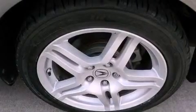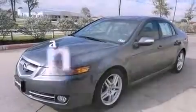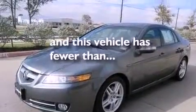Performance tires, an illuminated driver side vanity mirror, rear impact crumple zones, heated side view mirrors — and this vehicle has less than 74,000 miles.